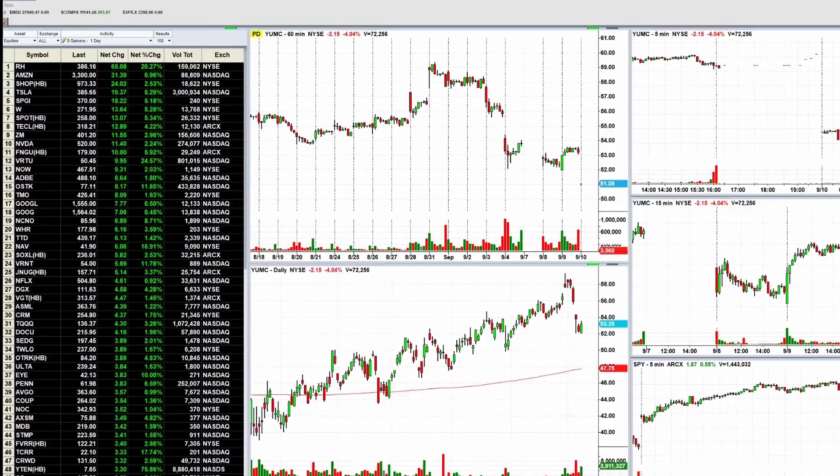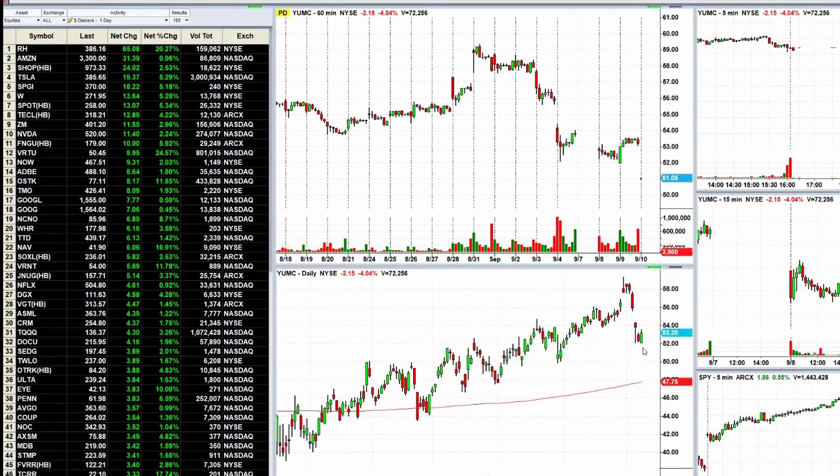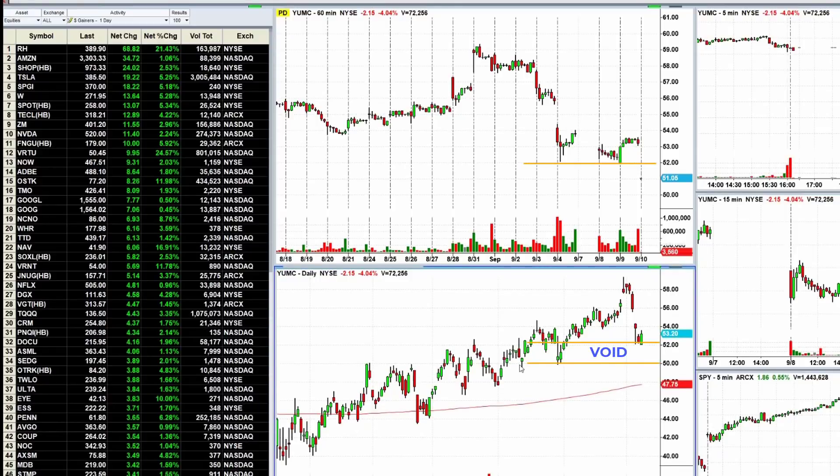YUMC — Y-U-M-C — YUM China Holdings. Gap it down to 51 bucks. Pretty good gap negative. It's got support right around 50, a bottoming tail here, pivot here. So we only have a dollar to play with on YUMC. A decent or average day for this thing is somewhere in the neighborhood of $1.50. So maybe we get lucky, get an entry at 51, trade it down to 50. We'll wait and see.